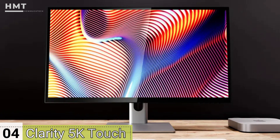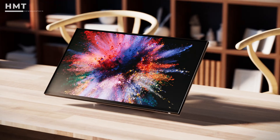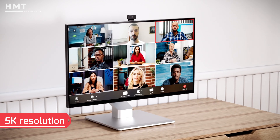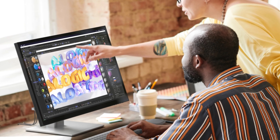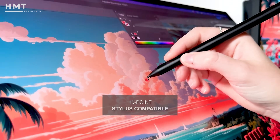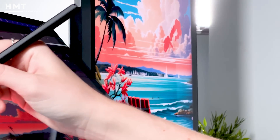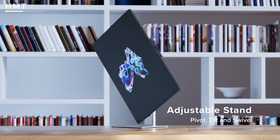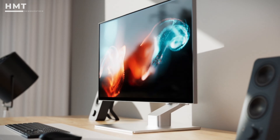Number 4: Allogic Clarity 27 5K Touch. The Allogic Clarity 27 brings together elegance, clarity, and interactivity in one high-end package. With a stunning 5K resolution and edge-to-edge glass, everything from fine text to high-resolution images looks razor sharp. What sets it apart is the 10-point touchscreen functionality, perfect for designers, presenters, and content creators who need both precision and control. Its minimal bezels and sturdy metal stand allow for smooth vertical rotation, and the anti-reflective coating reduces glare while keeping colors vibrant.